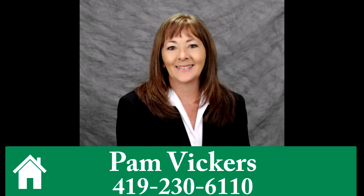For more information, call Pam Vickers at 419-230-6110.